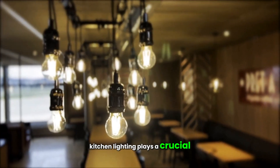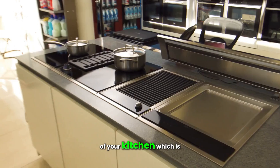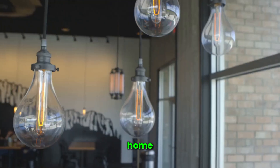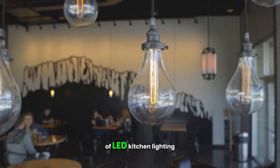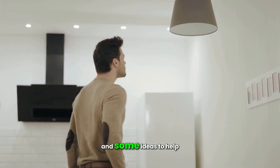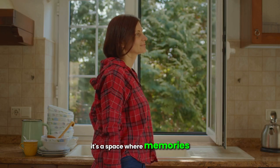Kitchen lighting plays a crucial role in the atmosphere and functionality of your kitchen, which is a central place in the home. In this video, we will explore the importance of LED kitchen lighting and some ideas to help improve your own dark kitchen. A kitchen is not just where meals are shared — it's a space where memories are made.